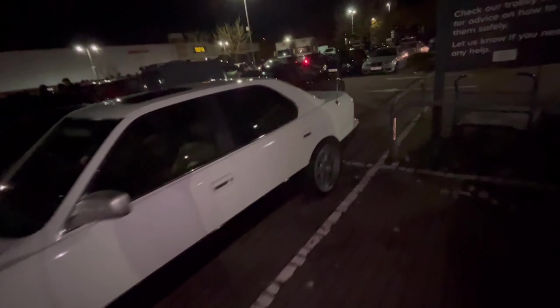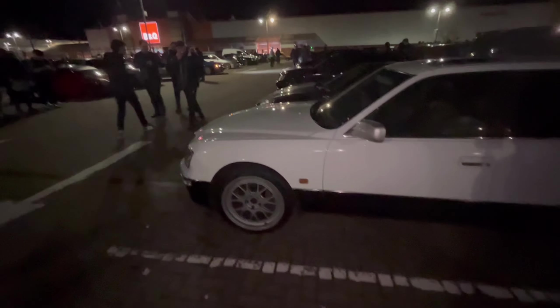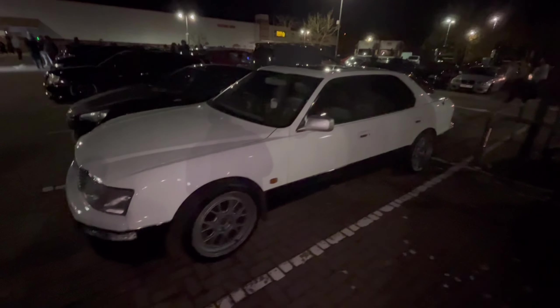Looks nice though — the white on white. A nice two-tone black and white Lexus LS 400 on the BBS LM, looking nice and clean. Full leather interior as well by the looks of it.